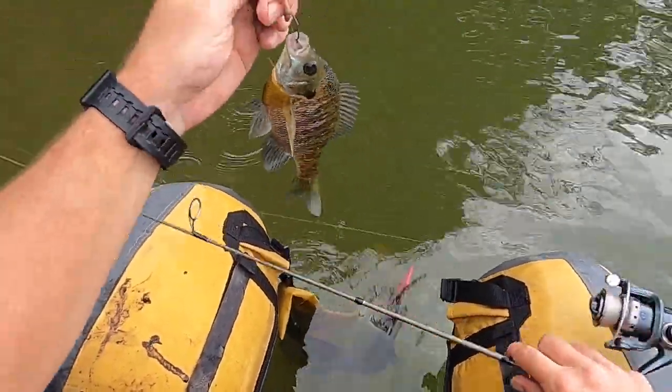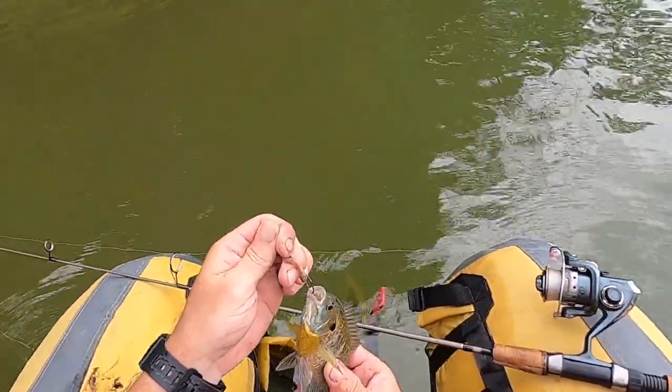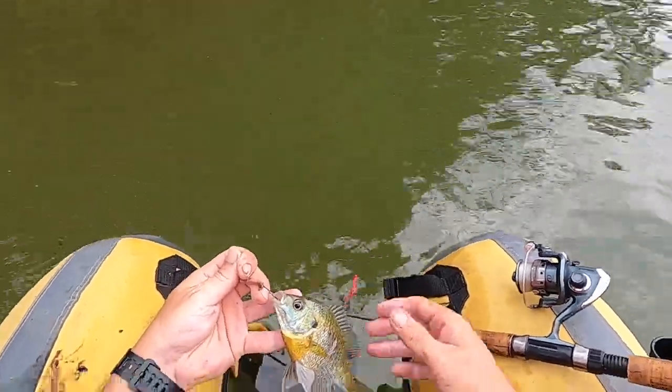We've got another bluegill. Very nice colors on this one — very pretty fish.